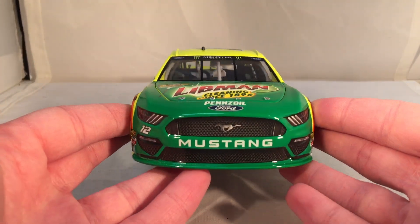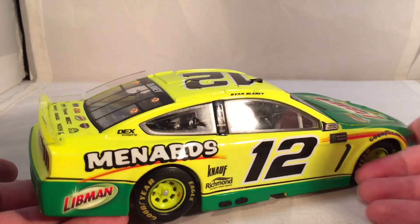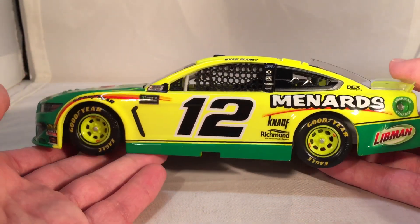Anyways let's do a quick 360 of the car. Does look quite nice as always. Some people hate the Menards yellow, but I've always loved it — bright, eye-catching, you can always spot it on track no matter where it is.